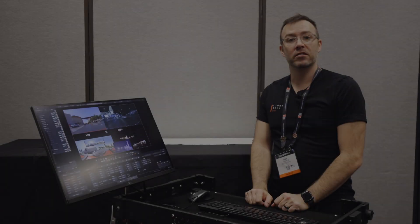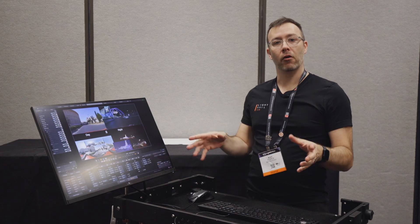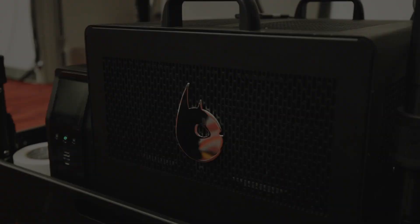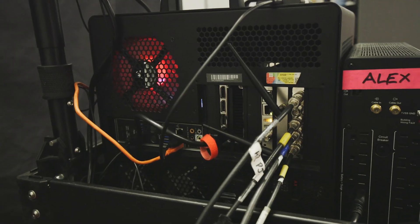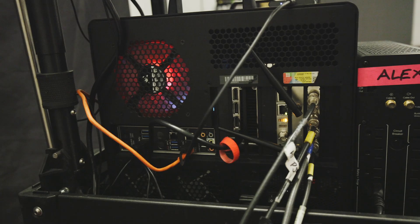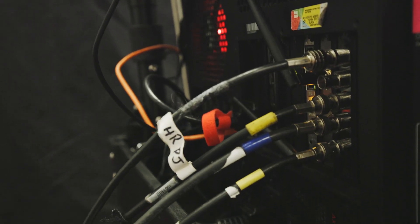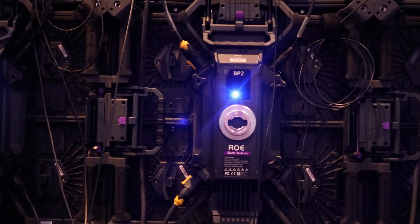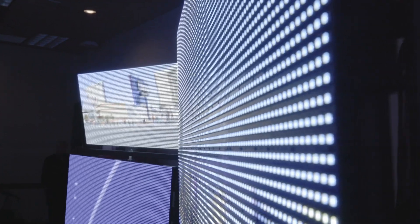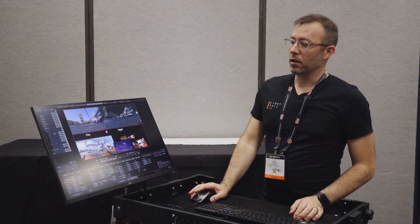I'm Alex Pierce from Lightsail VR and I'm going to show you a little bit of my cart setup and how we're powering this Ghostframe demo. We're using a Silverdraft PC with an A6000, a capture card, and sync. We're outputting four UHD 4K signals from the SDI capture card. Those four signals are being sent to the Megapixel VR Helios processor, which then sends those signals to the wall and to the Kino Flow Mimic lights separately.